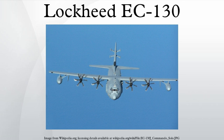The Compass Call system employs offensive counter-information and electronic attack capabilities in support of U.S. and coalition tactical air, surface, and special operations forces. The EC-130H was used extensively in the Gulf War and Operation Iraqi Freedom, disrupting Iraqi communications at both the strategic and tactical levels. It has also been used in Operation Enduring Freedom in Afghanistan.